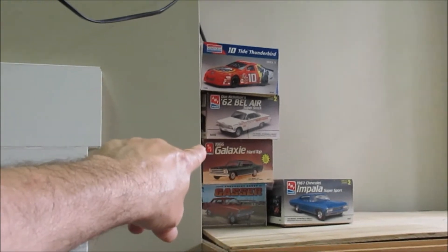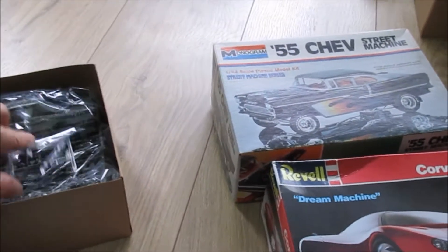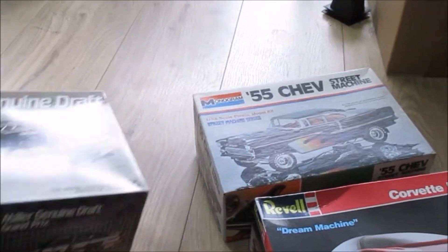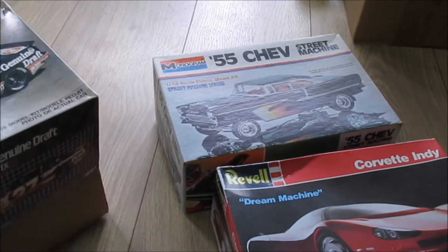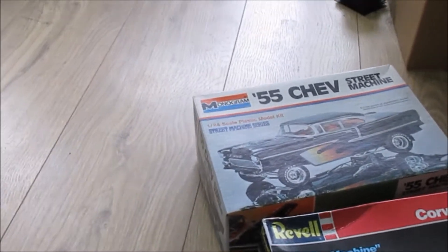Between these three NASCAR kits that was $45 - I was happy with that. So one, two - the gasser's not included - three, four, five, six, seven. I got seven kits for five bucks. That's how I look at it.